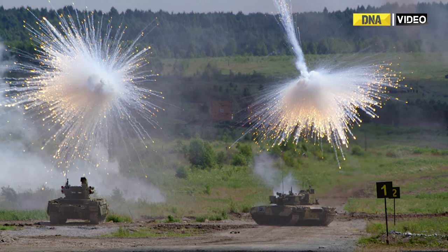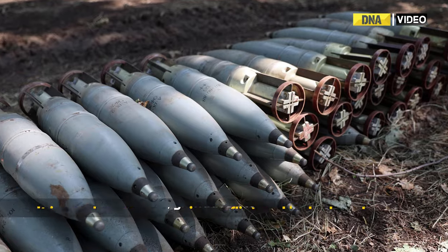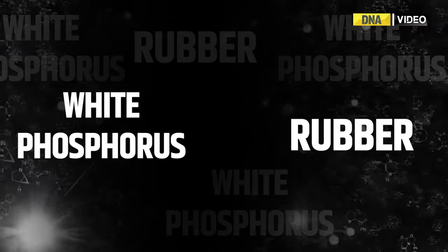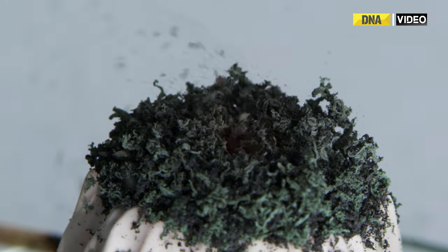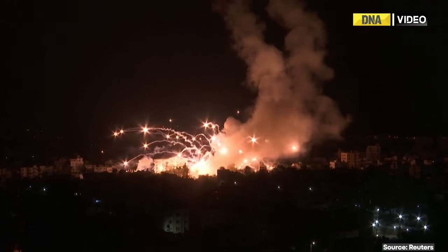It is used as a weapon in conflict and is deployed in the form of bombs, grenades, rockets, or artillery shells. White phosphorus munitions are made from combining a mixture of white phosphorus and rubber. Since the chemical ignites instantly in contact with oxygen, its function as a weapon is to burn fast and bright.